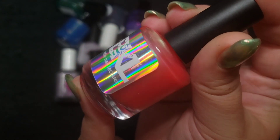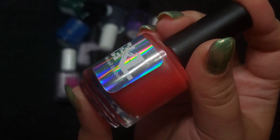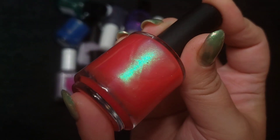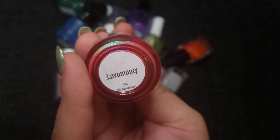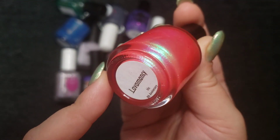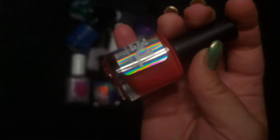This next one is a super recent purchase and it's actually what I'm wearing on my toes right now. This is a Bee's Knees Lacquer — a super shifty, beautiful pink with that aurora shimmer that I love so much. This one is called Lava Mancy. Super pretty. In the extreme angle you get to see some of that shifty goodness.